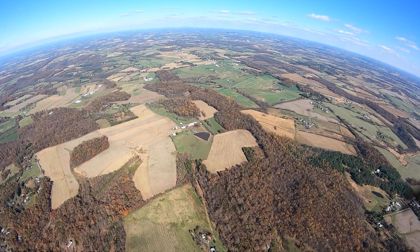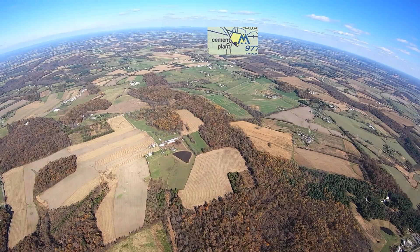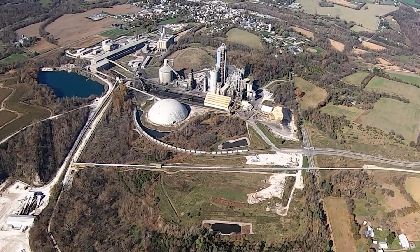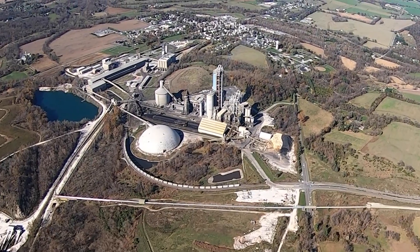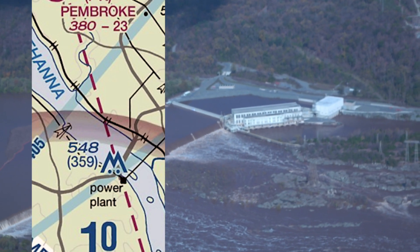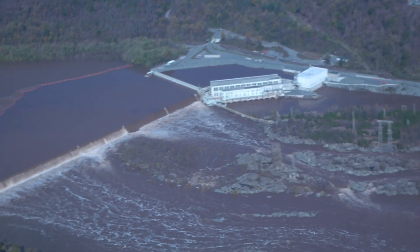How about some visuals that are surprisingly easy to spot? Like the cement plant — that is a Frederick favorite. It's about 14 nautical miles north of the airport and clearly visible from pattern altitude. Power plants are usually good markers too. They're often situated on rivers. Just remember not to fly too low over a power plant.